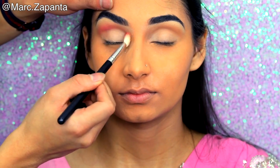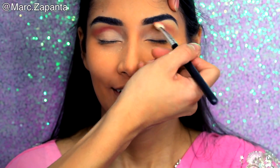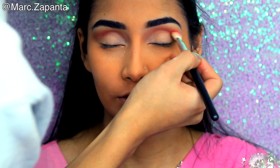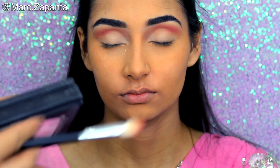Basically in this video me and Sophia talk so much about makeup and stuff, so the instructions are going to be lacking to be honest. But right now I'm going to apply Succubus, a brown shade, into the crease. NYX is amazing — I love them.